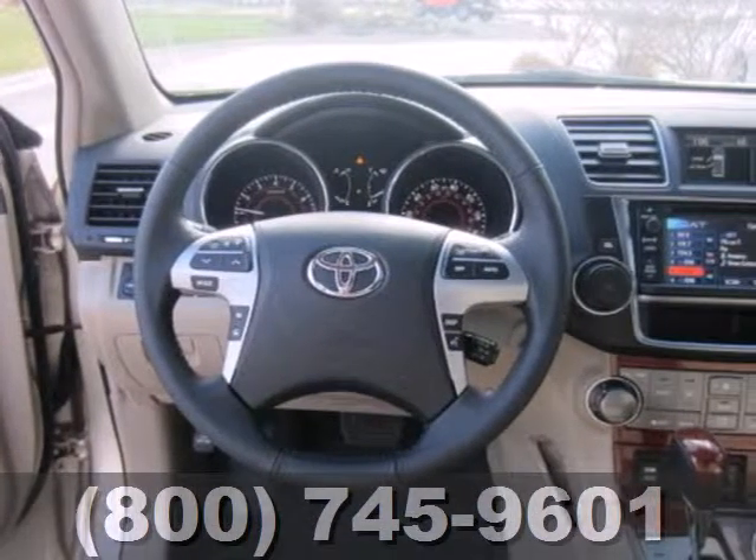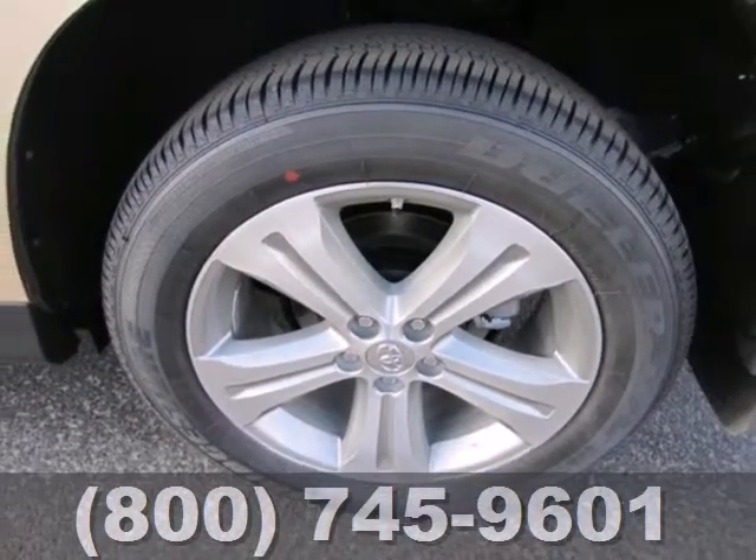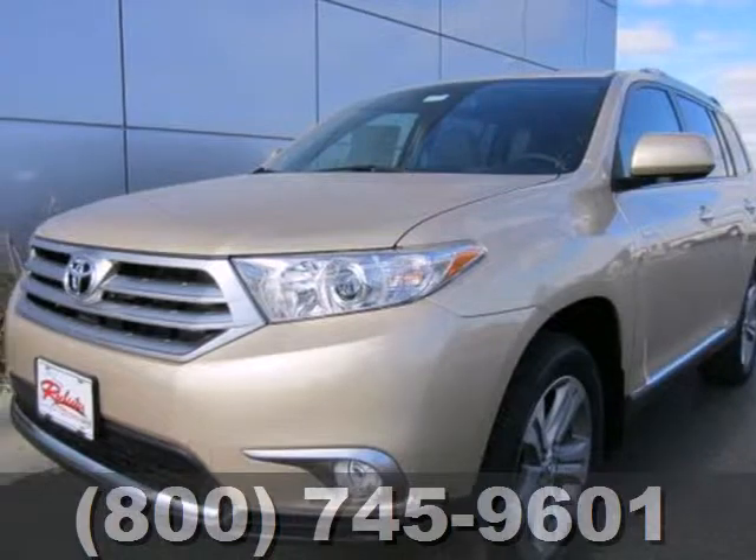You'll love all the head and leg room in the front and the second rows. You will be amazed by the versatility of this 2013 Highlander.